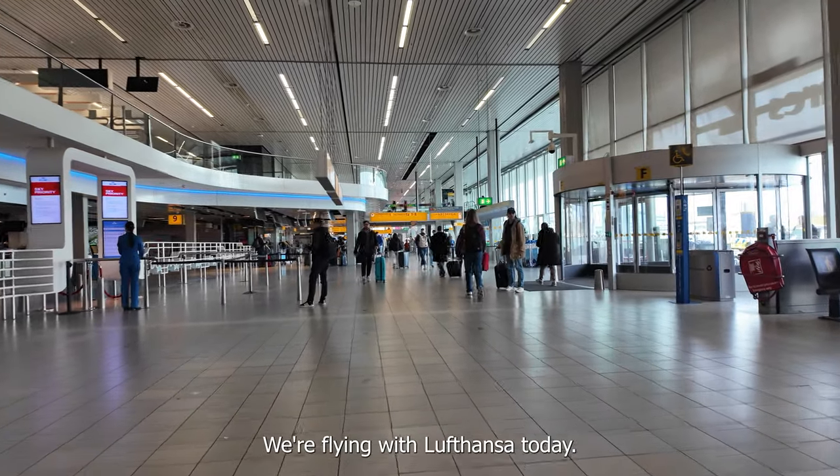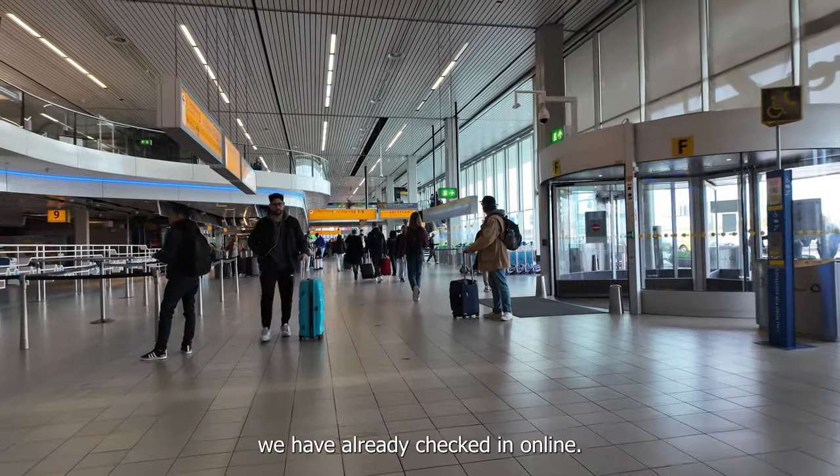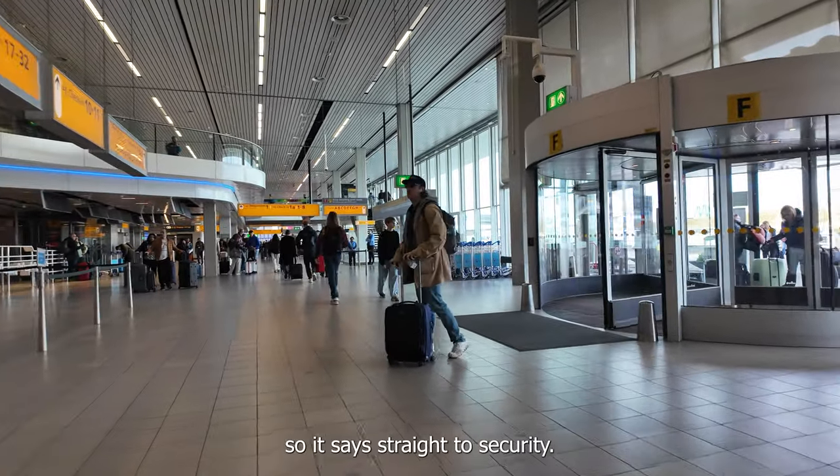We're flying with Lufthansa today. We have already checked in online. We got our boarding passes, so it's straight to security.